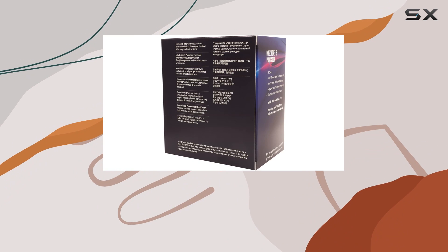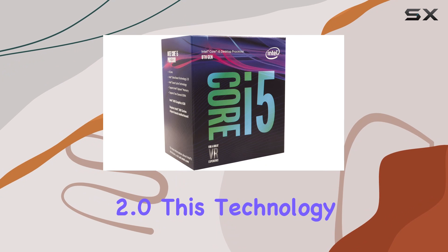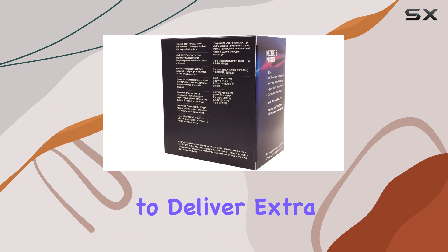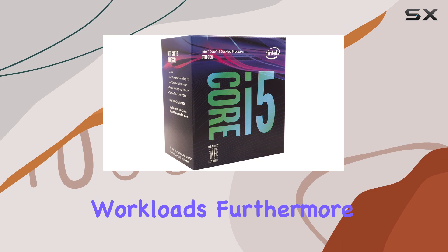One of the standout features of this CPU is its compatibility with Intel Turbo Boost Technology 2.0. This technology dynamically increases the clock speed of the processor to deliver extra performance when needed, ensuring smooth operation even during intense workloads.